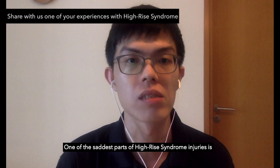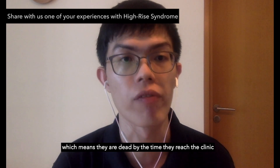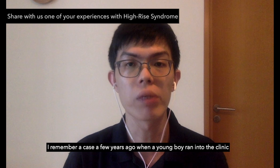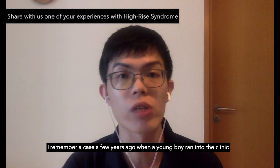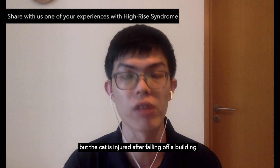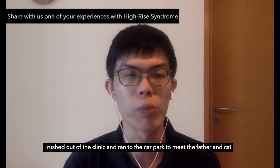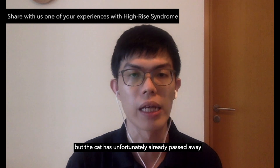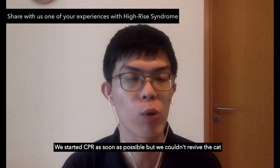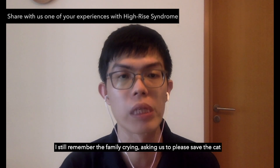One of the saddest parts of high-rise syndrome is that some patients are dead on arrival — dead by the time they reach the clinic. I remember a case a few years ago when a young boy ran to the clinic and told me his father was still parking the car but the cat was injured after falling off a building. I rushed out and ran to the car park, but the cat had unfortunately already passed away. We started CPR as soon as possible, but we couldn't revive the cat. I still remember the family crying, asking us to please save the cat.